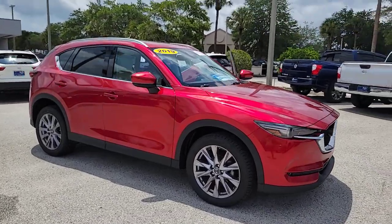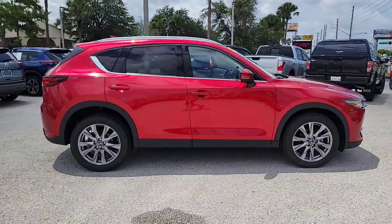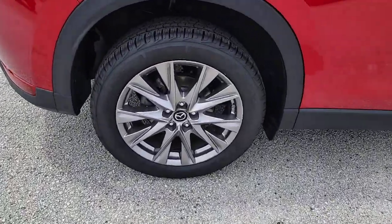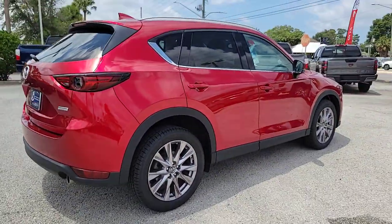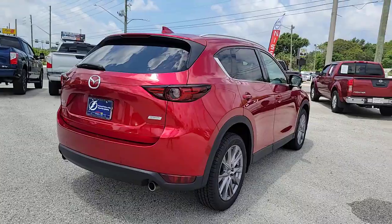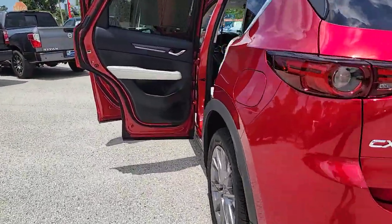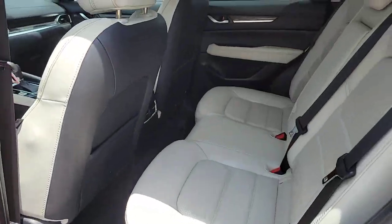You will be amazed by this 2019 Mazda CX-5. With less than 45,000 miles on the odometer, this vehicle stands out from the rest. Presenting the Mazda CX-5, the efficient crossover with superb handling and a premium interior. Available all-wheel drive capability and flexible cargo space make this driver-focused compact SUV as versatile as it is beautiful.